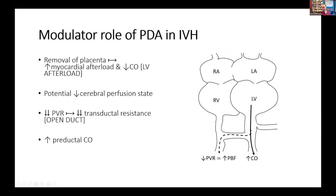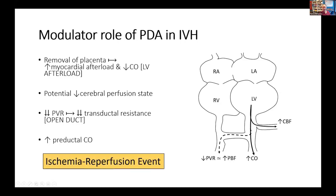That cardiac output will be preferentially delivered to the brain. So the question is: is an open shunt, as PVR falls, modulating an ischemia-reperfusion event? What's particularly interesting about this argument is if you think of the early trials of surfactant, nitric oxide, and high-frequency ventilation — all of which change PVR fairly radically.